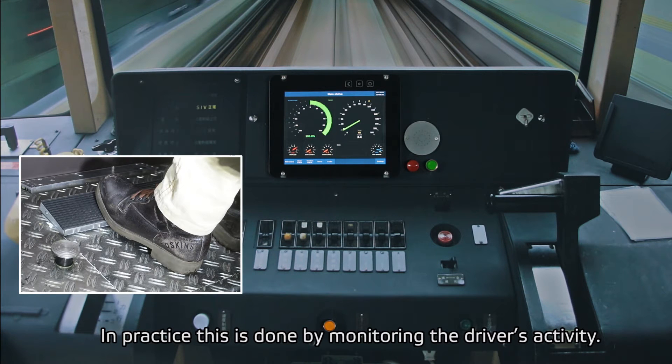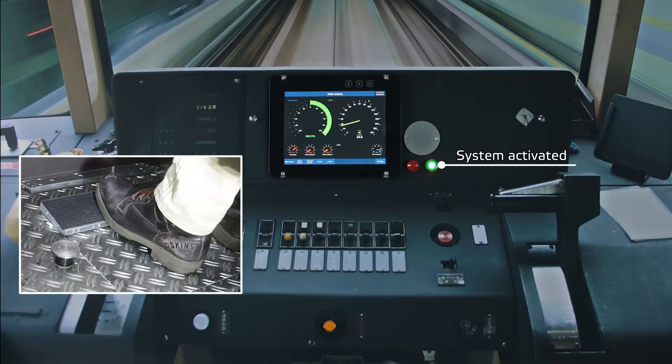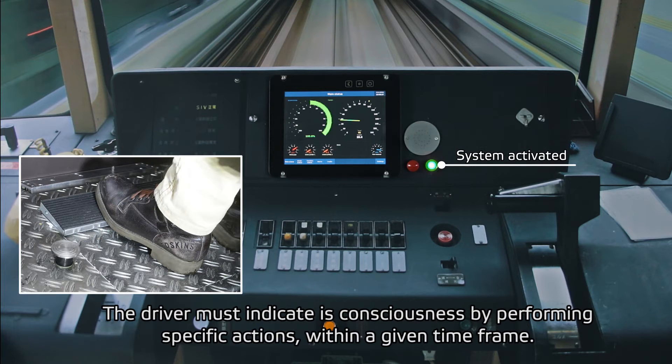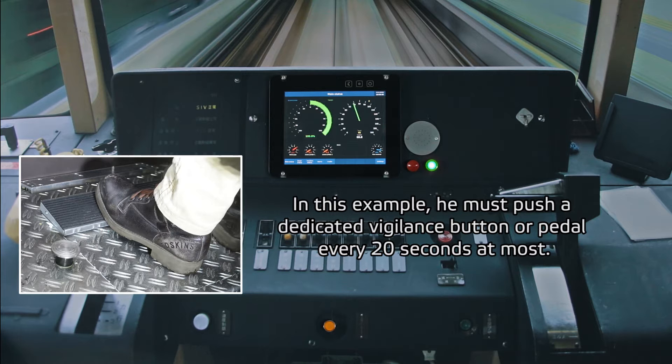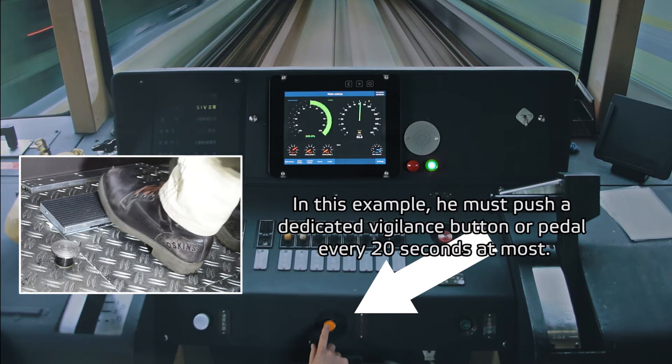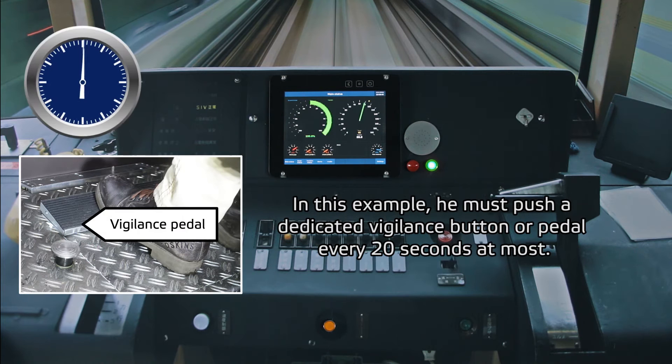In practice, this is done by monitoring the driver's activity. The driver must indicate his consciousness by performing specific actions within a given time frame. In this example, he must push a dedicated Vigilance button or pedal every 20 seconds at most.